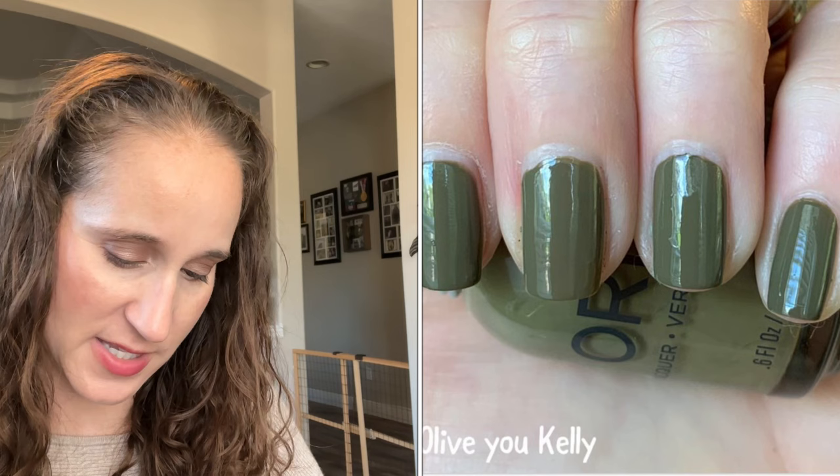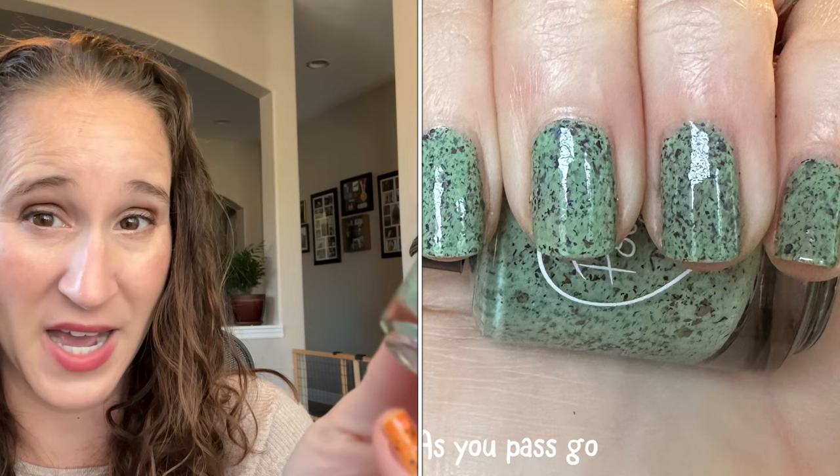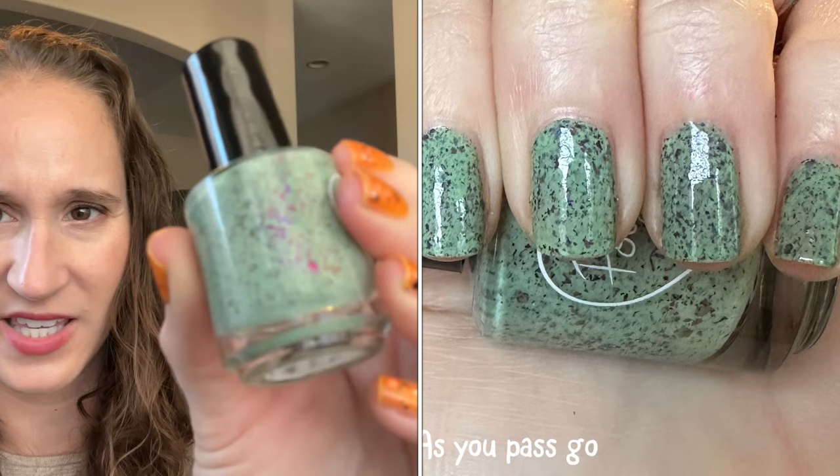Then we have Polish for Days — As You Pass Go, from November PPU 2021. I don't remember this polish — I don't remember buying it, and I'm not sure if I got it in a destash or if a friend sent it to me. It's pretty though, those beautiful flakies.